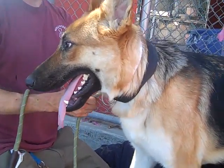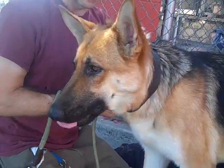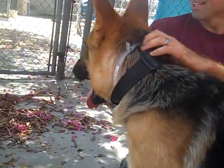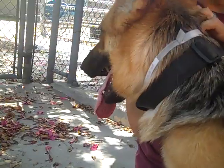This awesome guy is Cooper. Cooper's ID number is A5211482 and Cooper is a year and a half old German Shepherd. He came into the shelter as an owner surrender on August 20th, so he's just been here a few days.